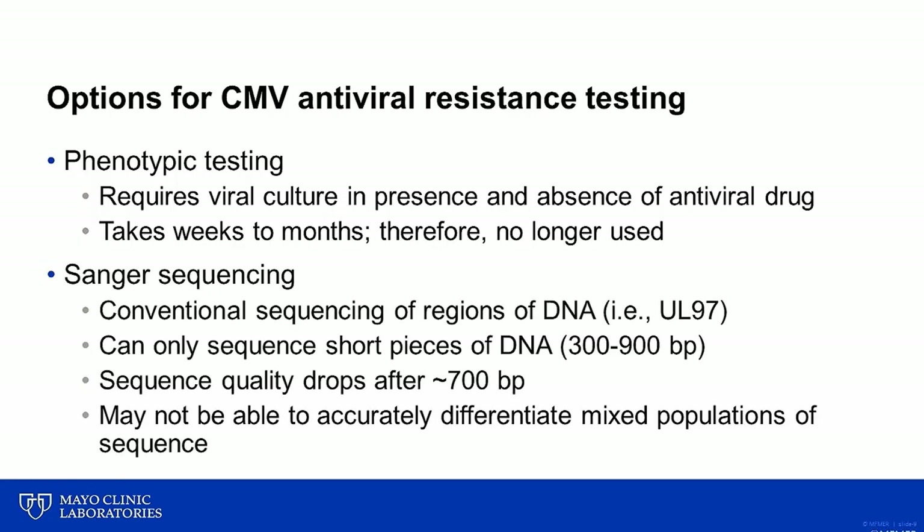More recently, Sanger sequencing has been the go-to approach for prediction of antiviral resistance. This approach utilizes conventional sequencing of short regions, typically 300 to 900 base pairs, of the UL97 and UL54 genes of CMV. A limitation of Sanger sequencing is that the sequence quality typically drops off after about 700 base pairs, so it may not be able to accurately sequence long stretches of DNA. Also, it has limited ability to accurately differentiate between mixed populations of sequence — for example, if there are both wild type and mutant strains of a virus in the same specimen.